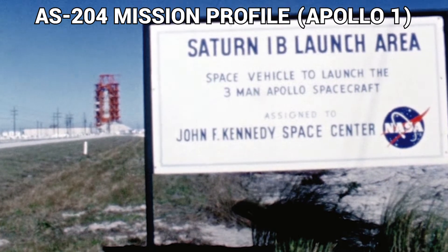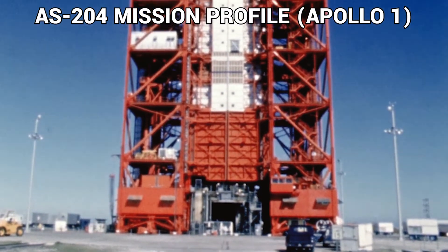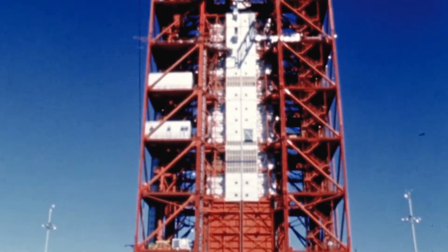The Apollo-Saturn 204 mission, the first manned flight, is scheduled to last up to 14 days.